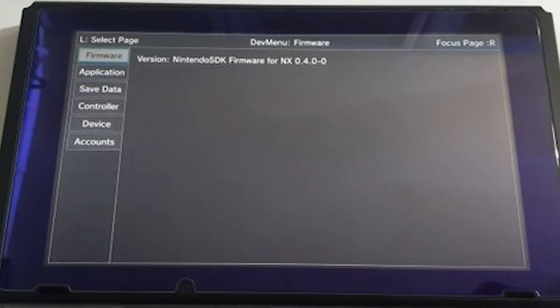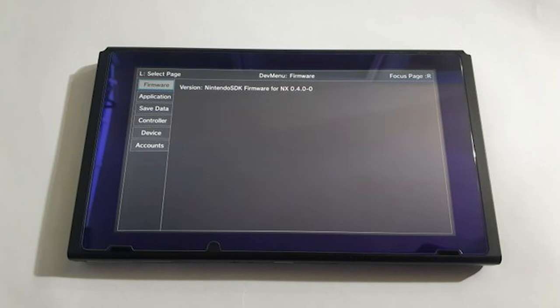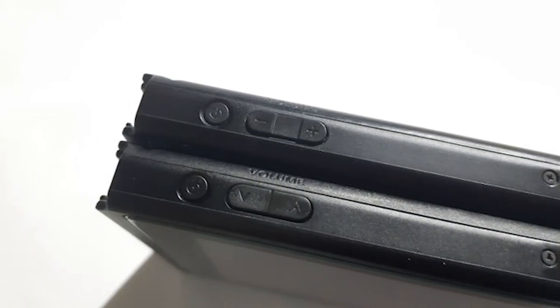Here's something very interesting: a Switch from April 2016 has been discovered — over a year before the official release. A dev unit or preview unit was obtained by someone in Hong Kong, purchased, and is now in the United States. The firmware on it is from April 2016. It has been fully dumped and backed up, and the unit itself was sent off to someone for safekeeping. We do have one image showing a couple of design differences — the volume button rocker has different symbols, and there are different screws — but it otherwise looks mostly like a retail Switch.